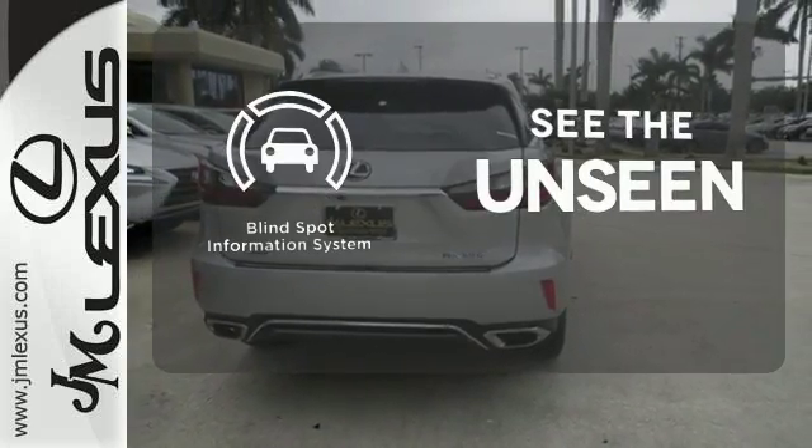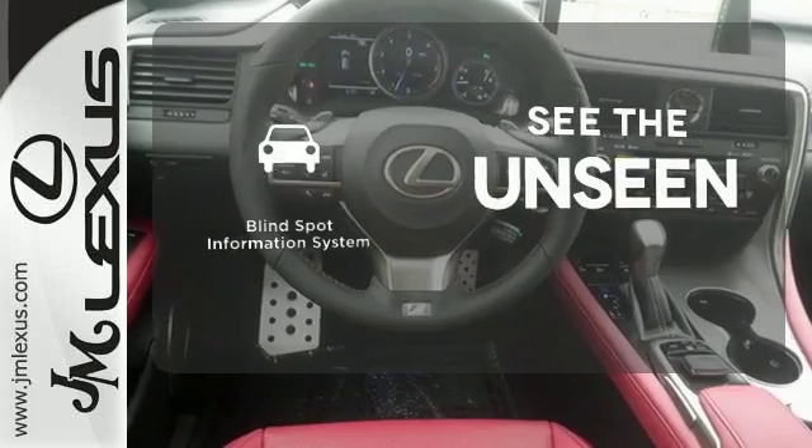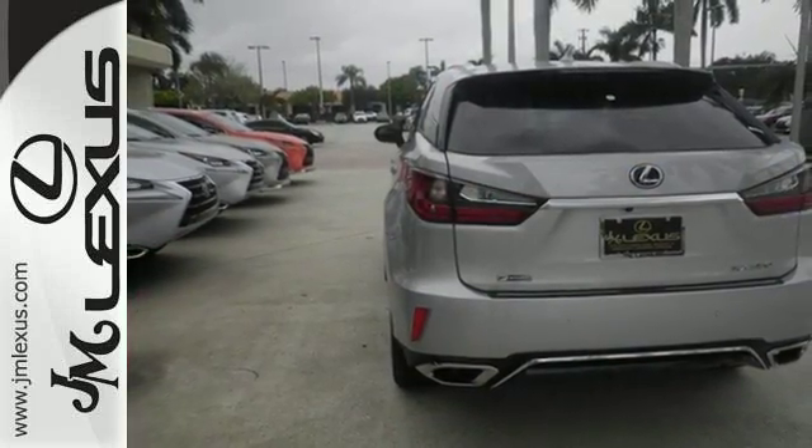Negotiating traffic has never been easier, thanks to the blind spot indicator. This is a luxury SUV that's worth a second glance. Check it out today.